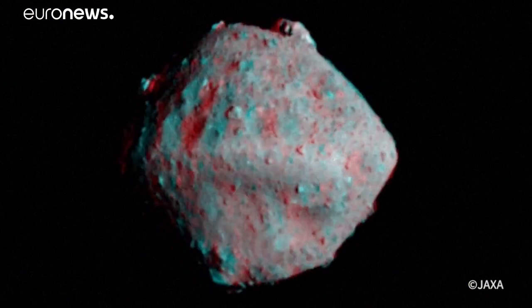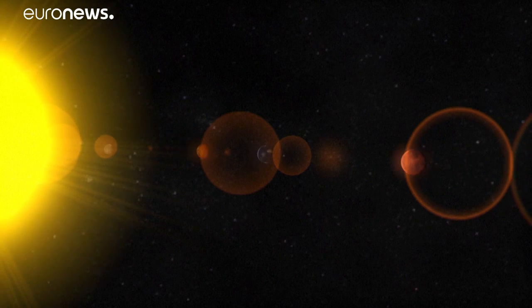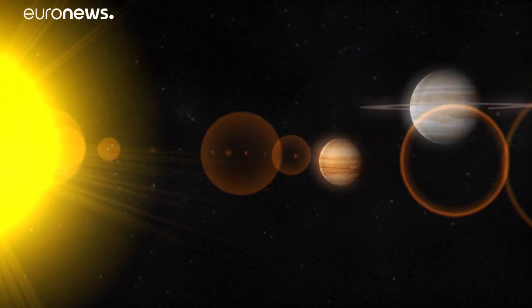The scientific objectives of the mission are to better understand the properties and structure of asteroids near Earth, and the formation of the solar system and the planet.